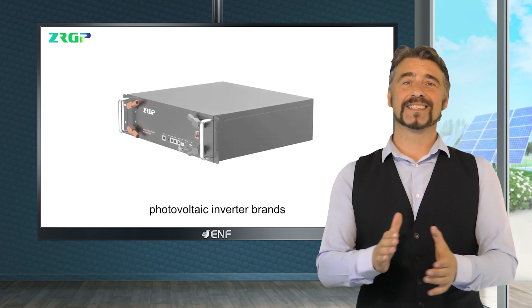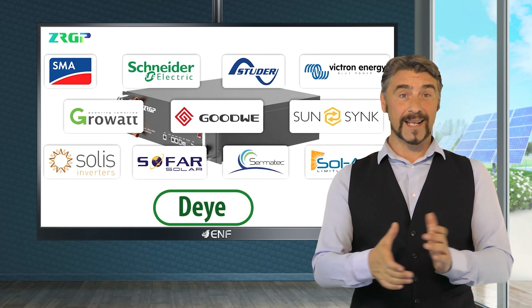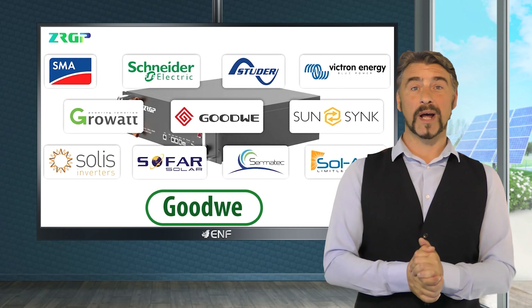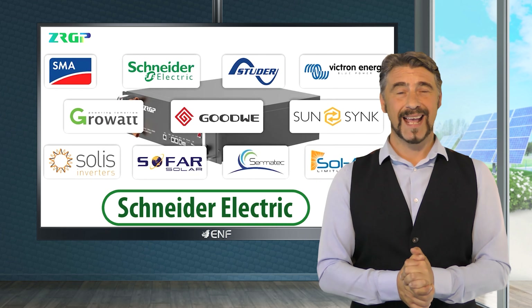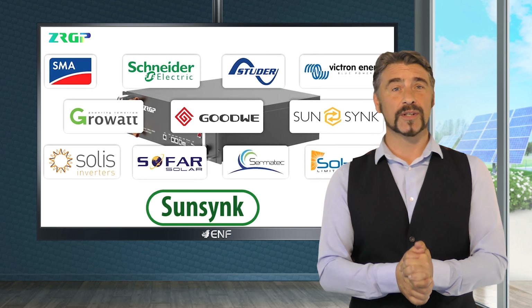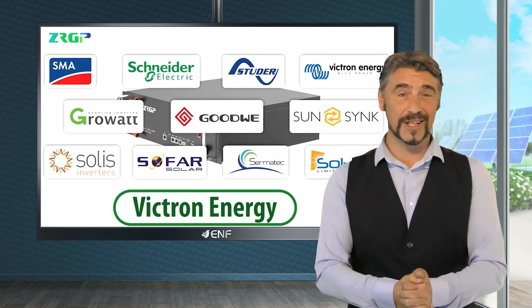Our device can communicate with a majority of mainstream inverter brands, including Daya, Growwatt, Goodway, Most Power, Focos, Schneider Electric, SMA, Studer, SunSync, Solis, Sofar, Sermatec, Victron Energy, and others.